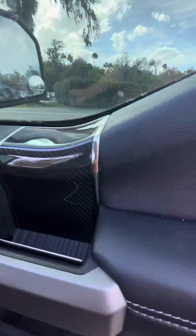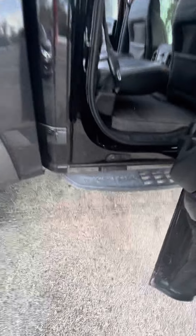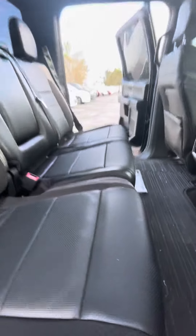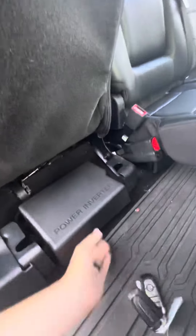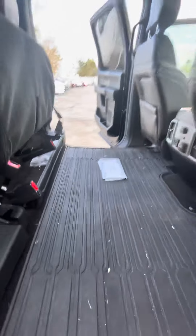It says Raptor there. Touch screen. It's got the carbon fiber interior pieces. There it says Raptor once again — that way you know you're in a Raptor. It's got nice floor mats inside, and it's got the 60-40 bench seat split. Storage underneath.